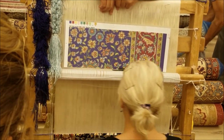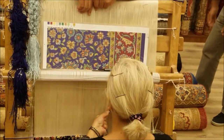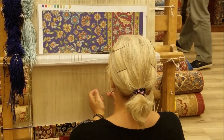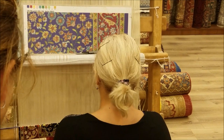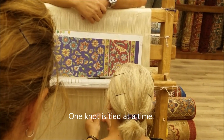She grabs the two warp threads, goes once around one, then comes around the other. This is pure silk — the warp of silk and the pile of silk. Brings it down, and that's it. That's one knot. They do this one knot at a time. That's why they last forever, and that's why they take forever to make.